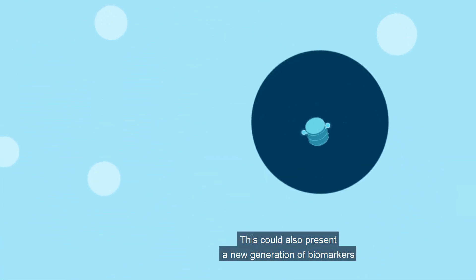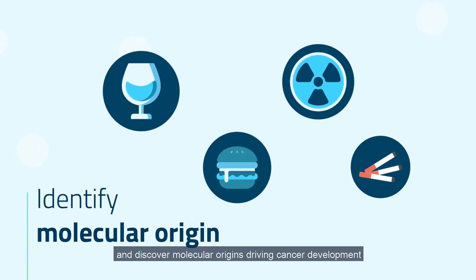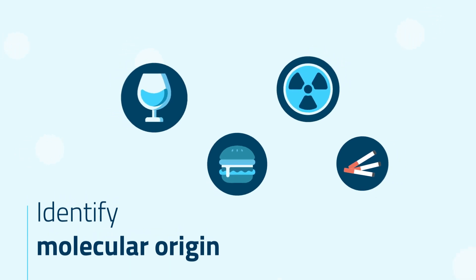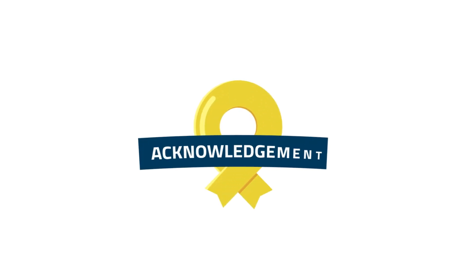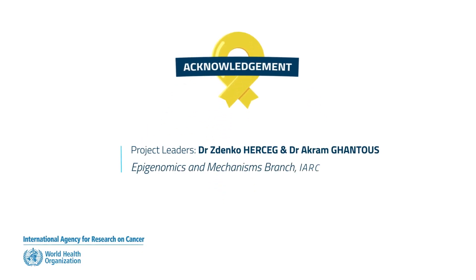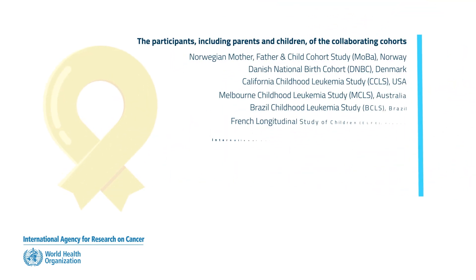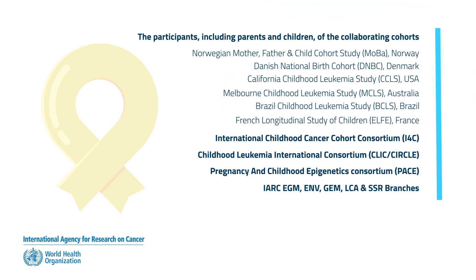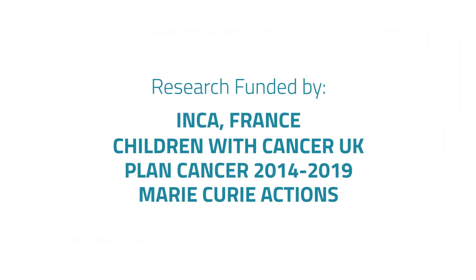This could also present a new generation of biomarkers that can help identify children at high risk and discover molecular origins driving cancer development, offering central targets for personalized therapy.